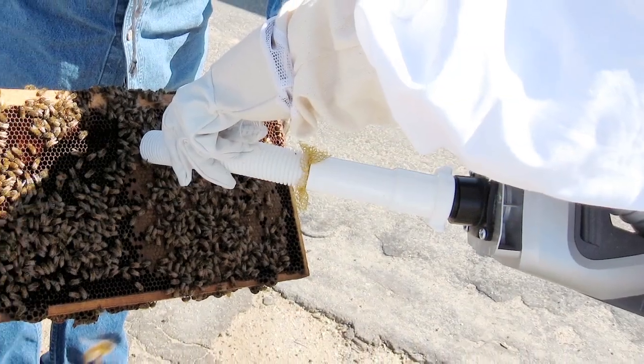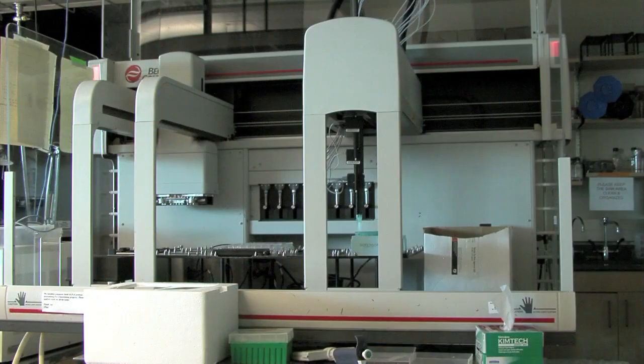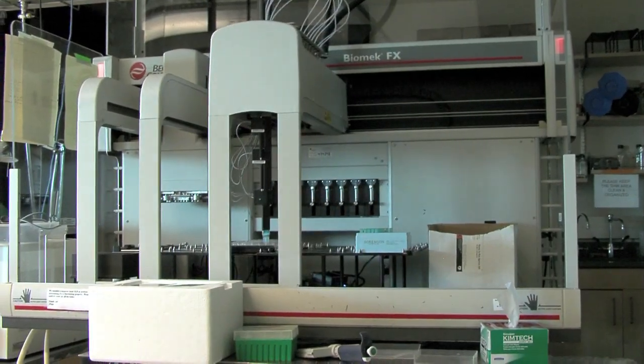We took samples every week for the whole year from both the entrance and interior. The scientists designed a thorough and intricate system to screen the bee samples back at UCSF.